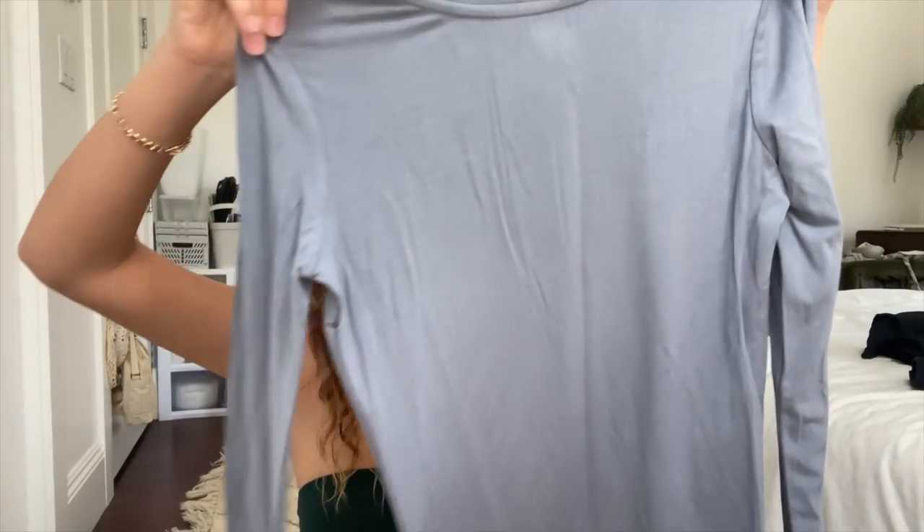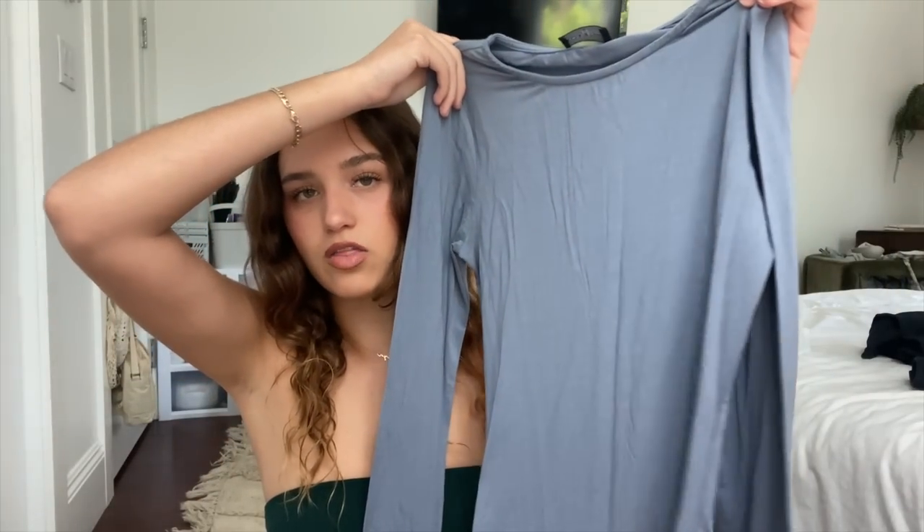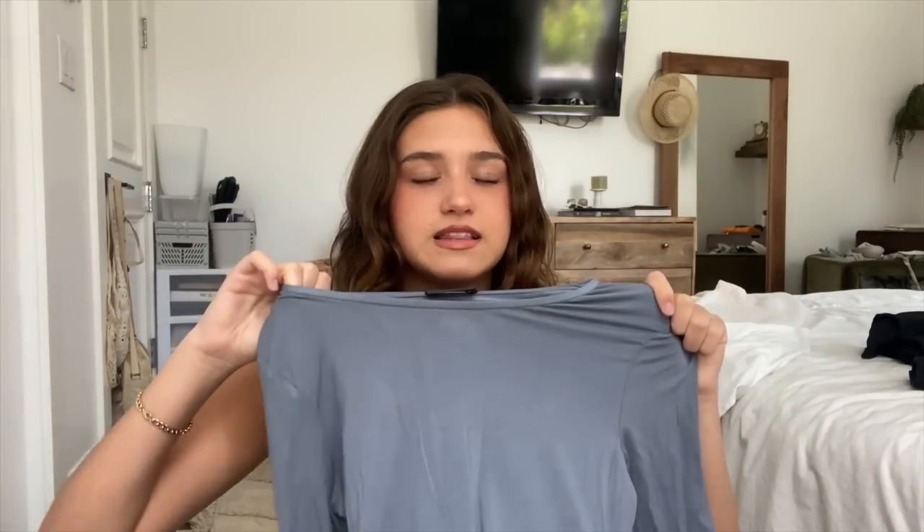I also got a long sleeve in a nice blue-gray color. This is the Only For Tonight long sleeve top and I love this so much. I have a bodysuit that looks exactly like this and I wear it 24/7 because of the material — it's this exact same material, so nice and stretchy and comfortable to wear.